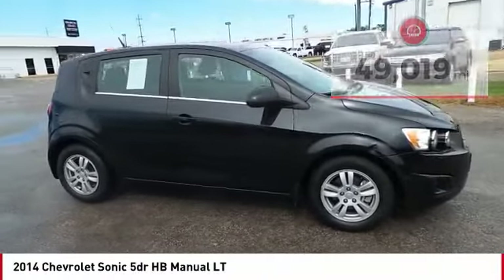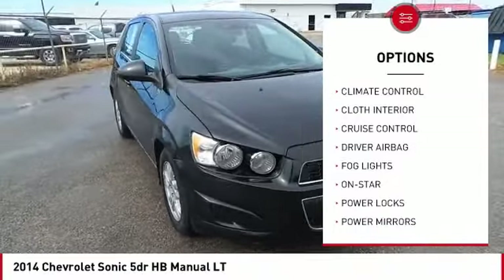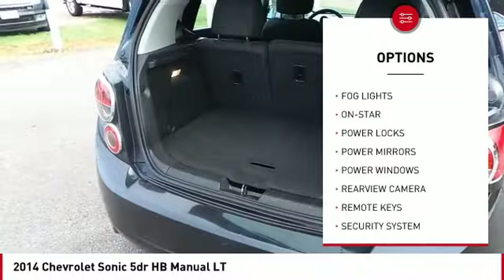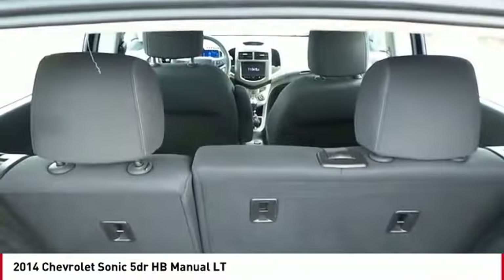Here are some of this vehicle's great options: backup camera, anti-lock brakes, OnStar, traction control, air conditioning, Bluetooth, driver airbag, cruise control, climate control, and power locks.